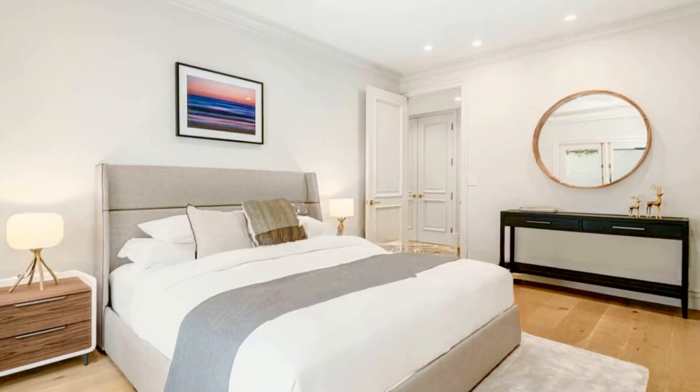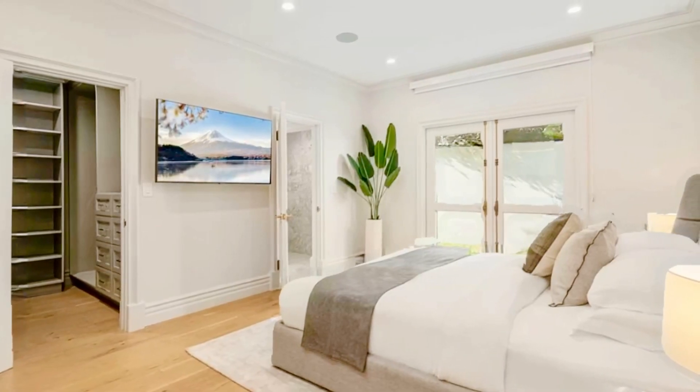The location is ideal, as it is walking distance to Soho House and nightlife on Sunset Boulevard.